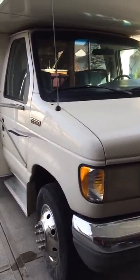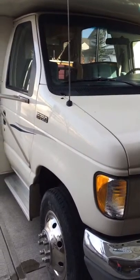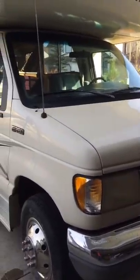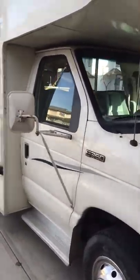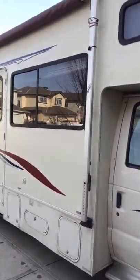This is the 1994 Winnebago Mini Winnie Edition that's up for sale. I thought I'd just do a quick video and a walk around of the unit just to show you the condition of the interior and exterior.